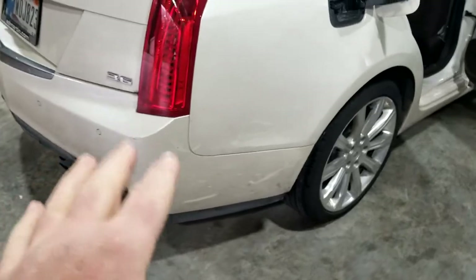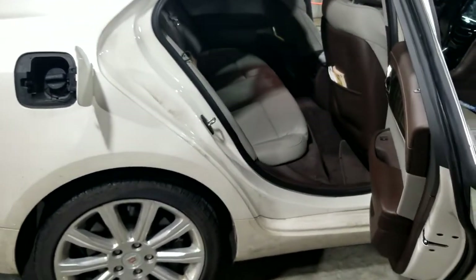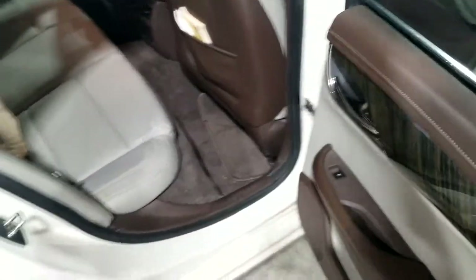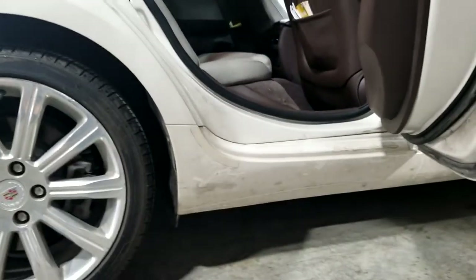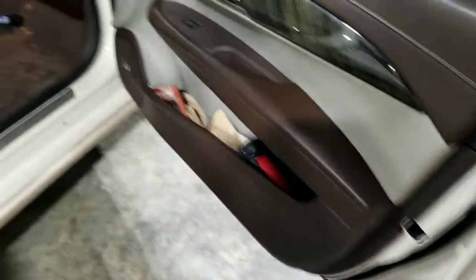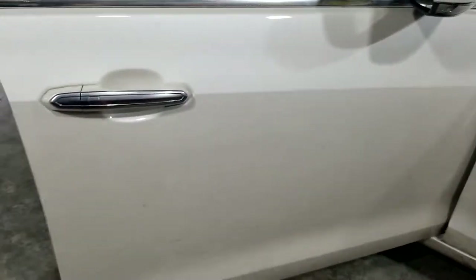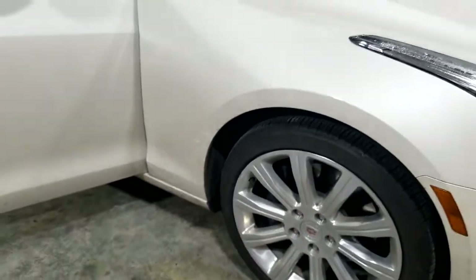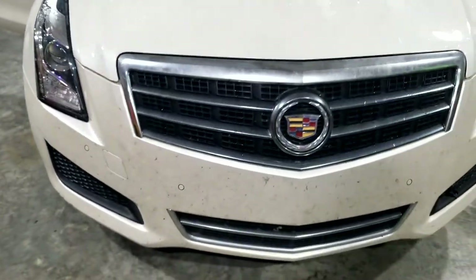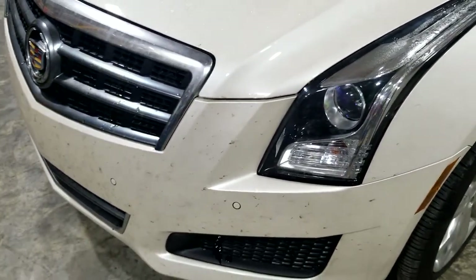Good morning everybody, today we're working on this Cadillac ATS. As you can see it's a dark white but there's clearly a pretty pearl under there. Today we're going to be getting all this dirt — all the fun stuff we normally do. This vehicle hasn't had a good clean in a while. You get in your car and there's dirt in there and you end up having a pant leg get dirty — that's no fun. We're missing a little bit of paint down there.